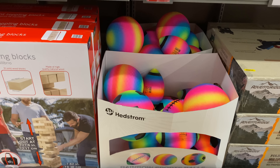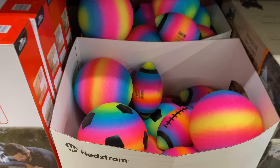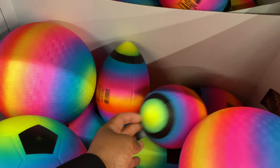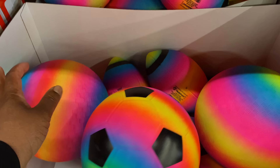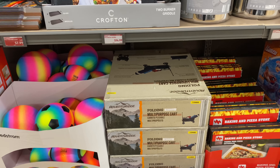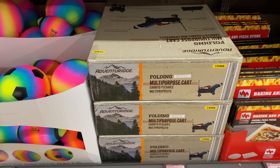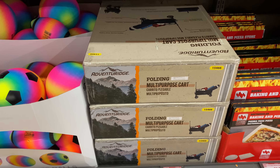Here are the rainbow sports balls for $4.99 — you have a football and the kickball. Here are the folding multipurpose carts for $49.99, a great deal and very convenient to have in your yard.